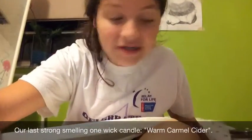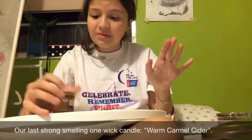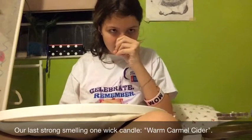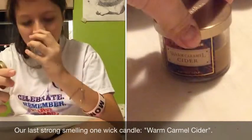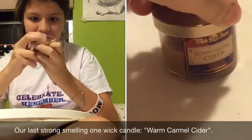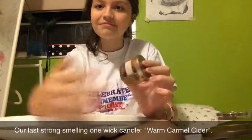Our final fifth candle is Warm Caramel Cider. This is not a new one — it's an old one my mom thought I should mention because it's really, really good. When she lights it up, unlike some of my tiny candles that don't smell that much, this one has a great scent throw. I don't even think I've heard of a caramel candle before — Warm Caramel Cider, what? Another great fall one. This is a one-wick candle and we've been using it pretty much to about the halfway mark. I think it's nice — kind of interesting. Mix it up a bit. Woohoo!